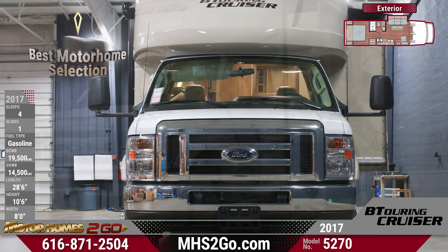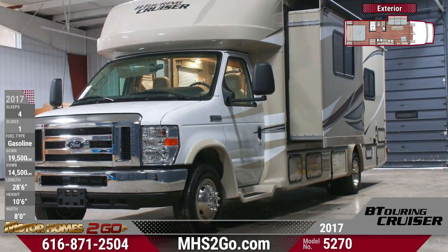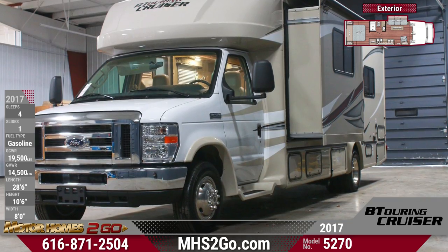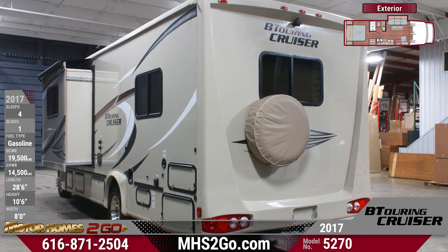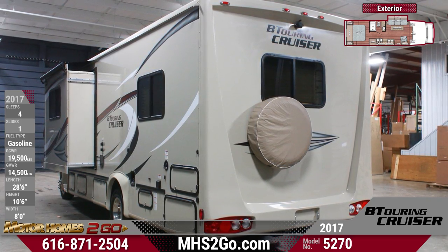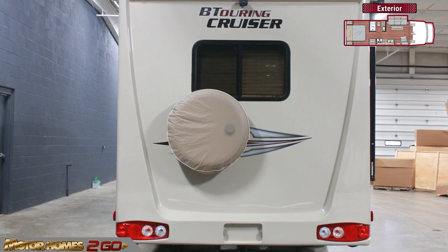The outside features an attractive graphics package, a rear-facing camera with dash monitor, a single-piece fiberglass roof, electric lighted awning, and several storage compartments. Fiberglass running boards with electric entry step make for easy entry, and an onboard generator, gas furnace, and ducted roof air conditioning throughout ensure comfortable travel.